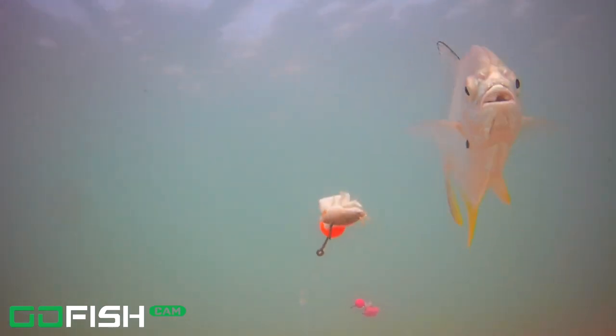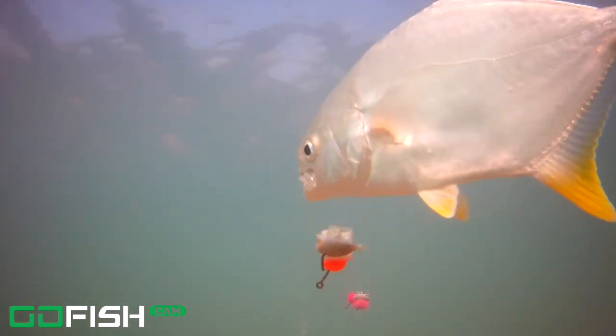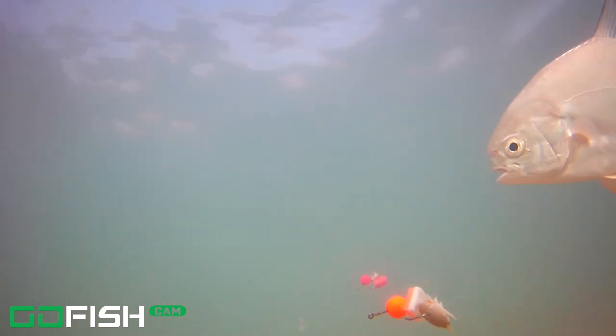As you can see, this guy pecked around at it but wasn't able to get his mouth around it, and then he just gave up. Here's our next pompano pecking away at the sand flea — you can see the sand flea's legs just going crazy, still alive on there. Yeah, they're pecking away at that sand flea. That's what they really want right now.